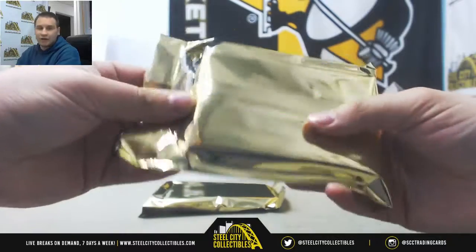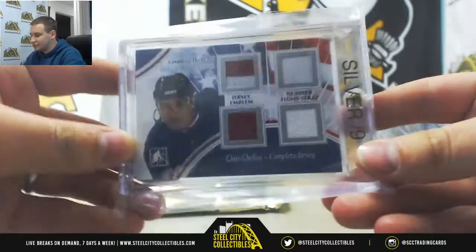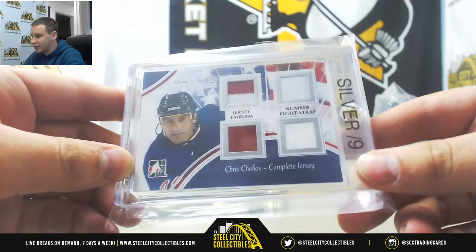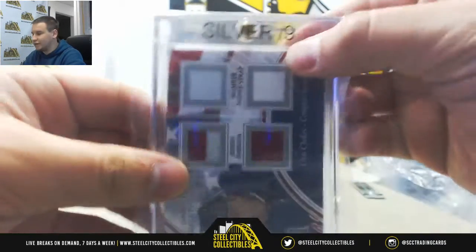Alright, and we are going to start with a silver version of Chris Chelios, numbered to nine, Jersey Emblem, Number, and Fight Strap — Canada vs. the World Complete Jersey Relic, silver to nine.